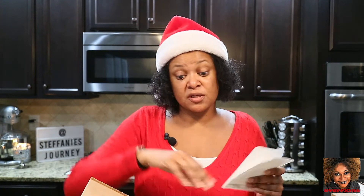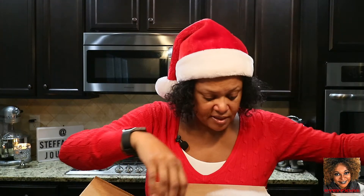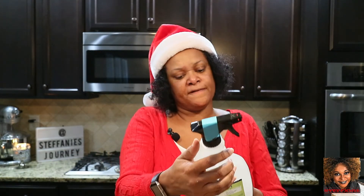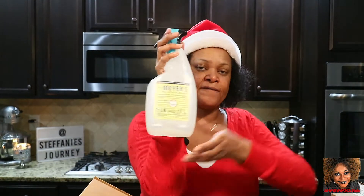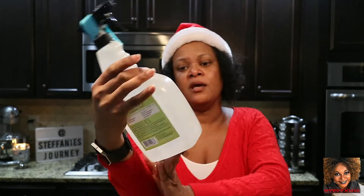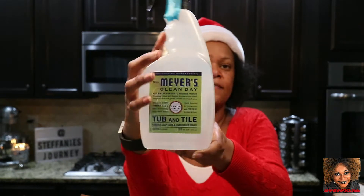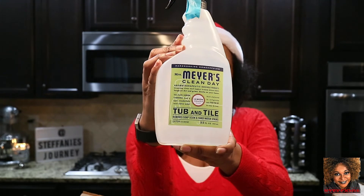Let's get all this plastic out first — I do recycle it. Let's start with the tub and towel cleaner. I've gotten this before but I really like it, so I picked up another one. This is the lemon verbena scent; I think the other ones were lavender. I wanted to try the lemon one because I actually prefer lemon cleaning products.